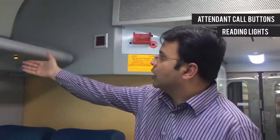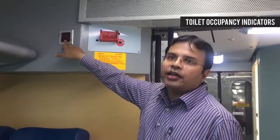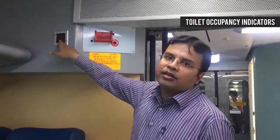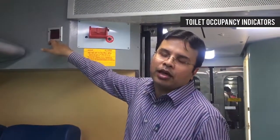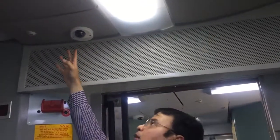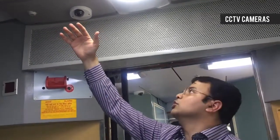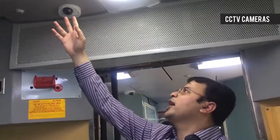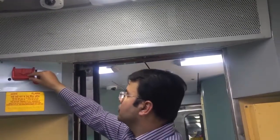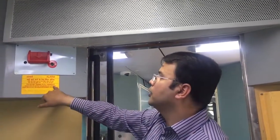This train also has added features. It has a lavatory indicator — if a person is inside the lavatory or toilet, this indicator will show that the toilet is occupied. There is also a CCTV which keeps an eye on what's happening, so that no untoward incident occurs. There is also a chain pulling system here to stop the train, which clearly shows the train pull handle.